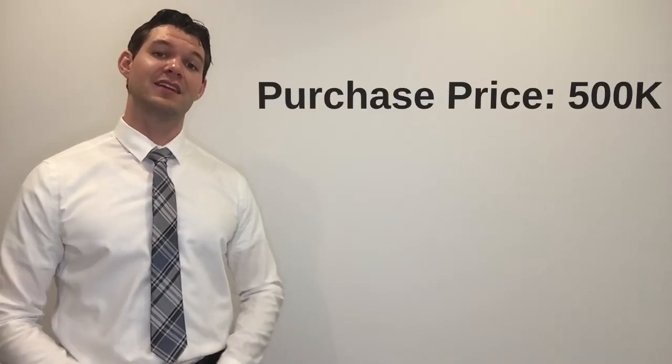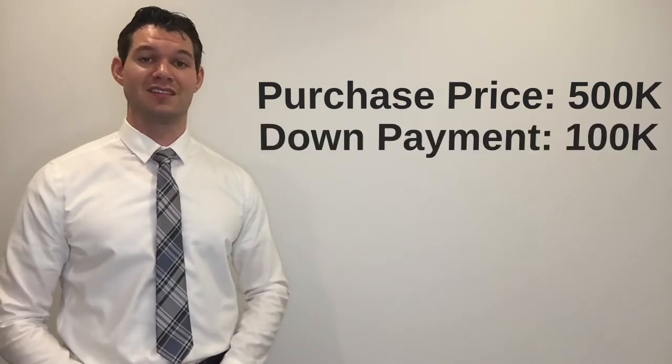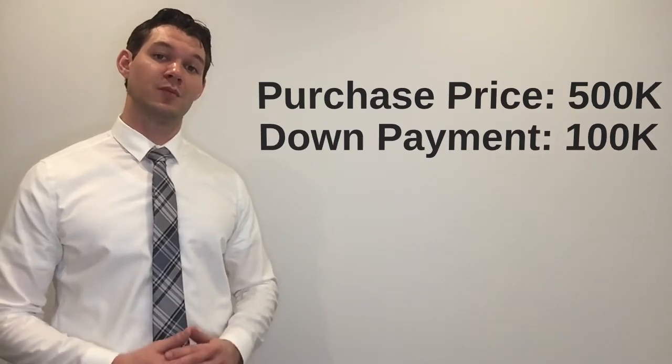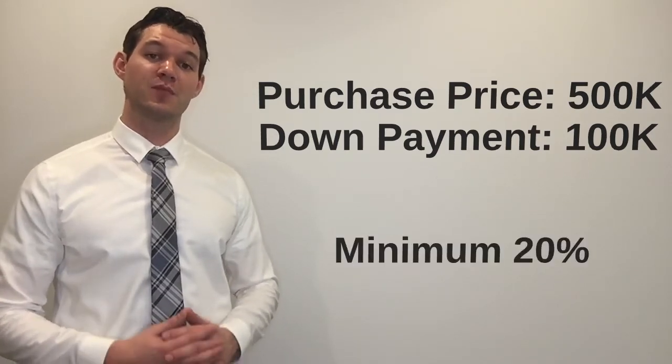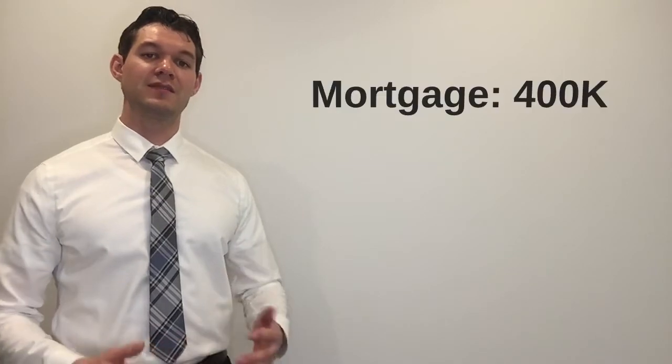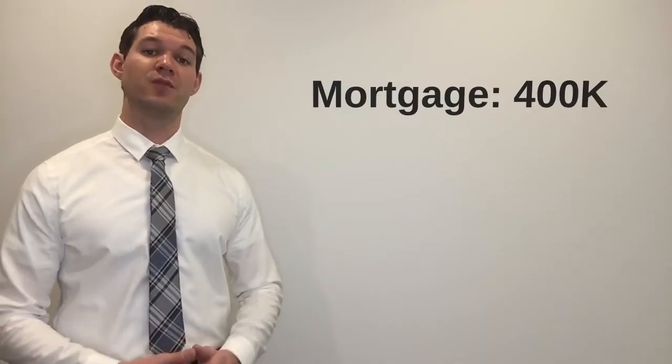In Steve's scenario we're going to use some simple round numbers. We'll say that Steve is purchasing a house of $500,000 and he has a down payment of $100,000, which equals 20%. When using a subprime mortgage product the minimum allowable down payment is 20%, because subprime mortgages are not eligible for high ratio mortgage insurance. So with this $100,000 down payment Steve is then requesting a mortgage of $400,000.